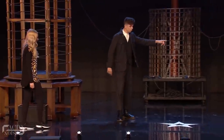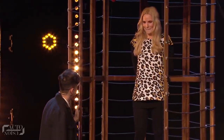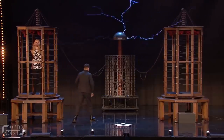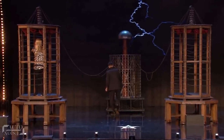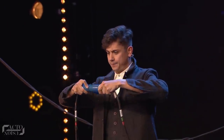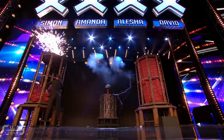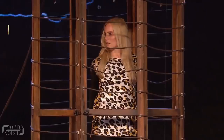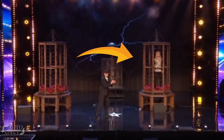Ben told Annika to go inside an auto-conductive cage set up on stage. The two cages were connected in a circuit to a Tesla coil. Once she went inside the cage, Ben completed the circuit, and magic happened. When he revealed the curtains a few seconds later, the woman was transported from the cage on the left side to the one on the right side.